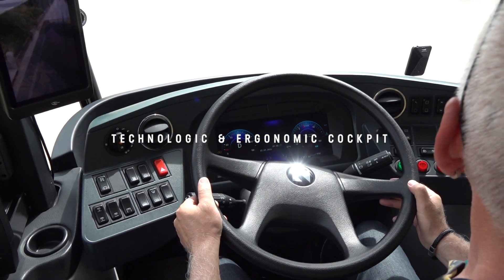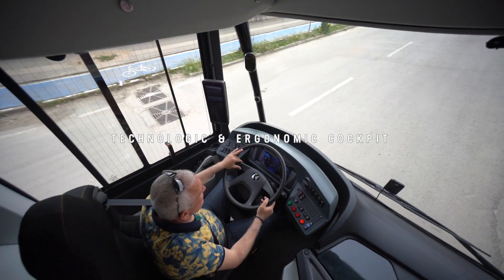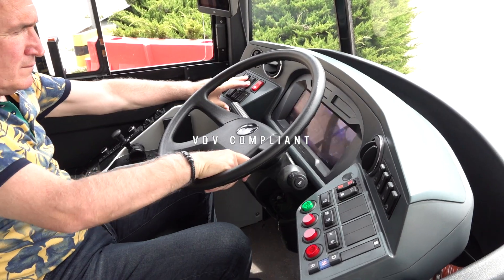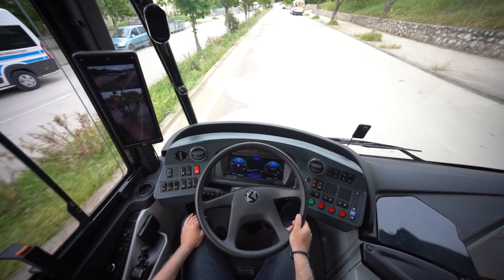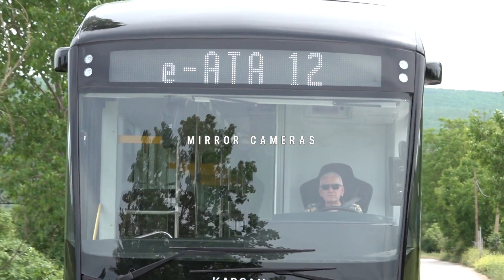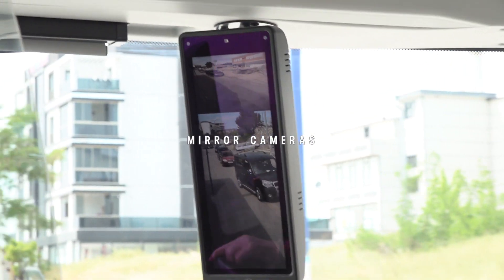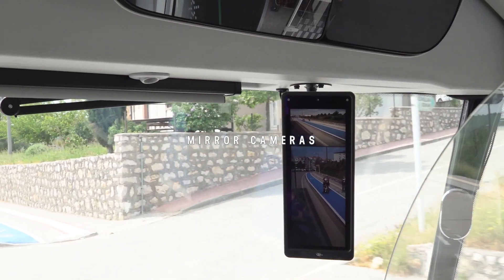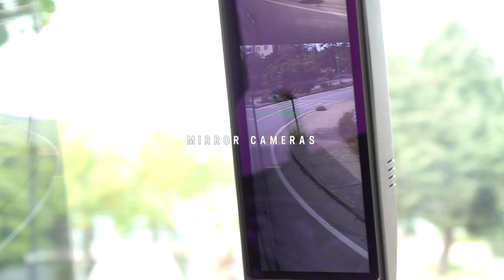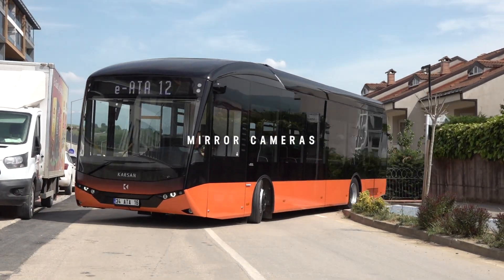The cabin is designed considering ergonomy and innovative technology for drivers, offering a VDV compliant driver workplace with a full digital cluster. State-of-the-art mirror cameras provide a wider angle of view than standard mirrors, better visibility during night driving, and a lower turning radius compared to standard mirror buses.